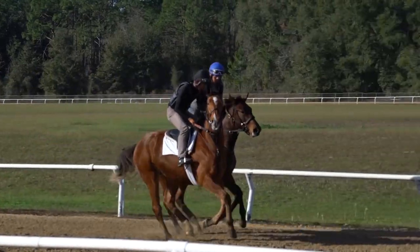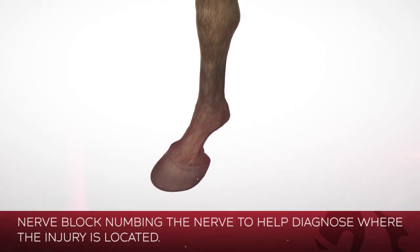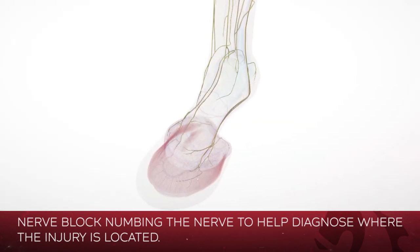The process starts by trying to assess where the horse is lame and then doing what we call diagnostic nerve blocks. There are regional nerve blocks — the nerves run down from the spinal cord all the way down each leg to the foot. In order to localize the area of lameness, you have to start at the bottom and work your way up.